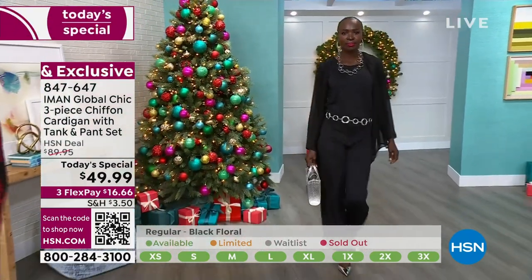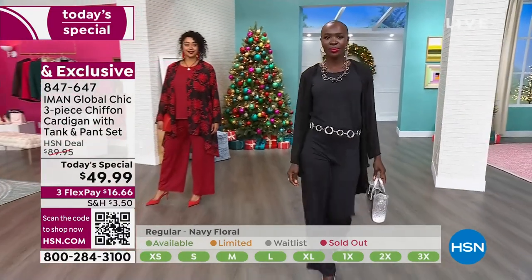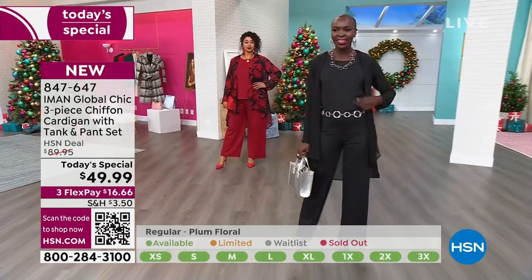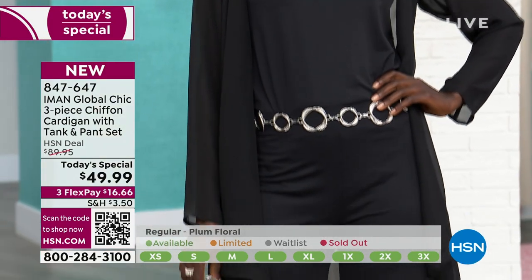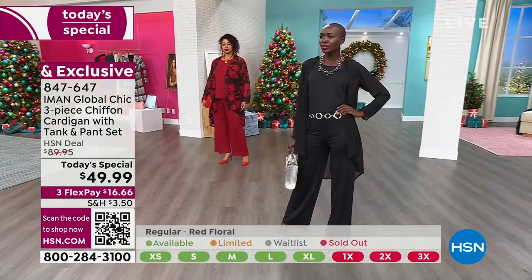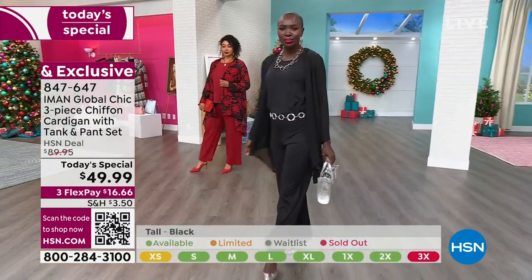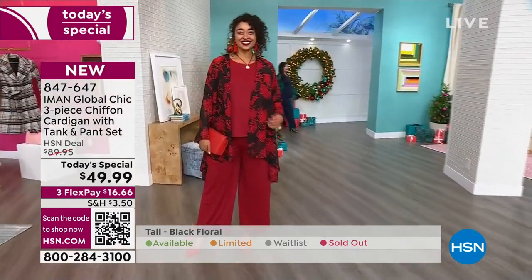Miss Diane is looking fabulous in all black — what an investment. Think about what you're going to pay: most of us, if you're going to go get a pedicure, you're going to pay $49 just for that. Now you've got your whole three-piece outfit right here. She has a chain belt, a chain necklace, silver shoes and a silver bag. She's ready for the theater, dinner, a party — wherever life takes her.